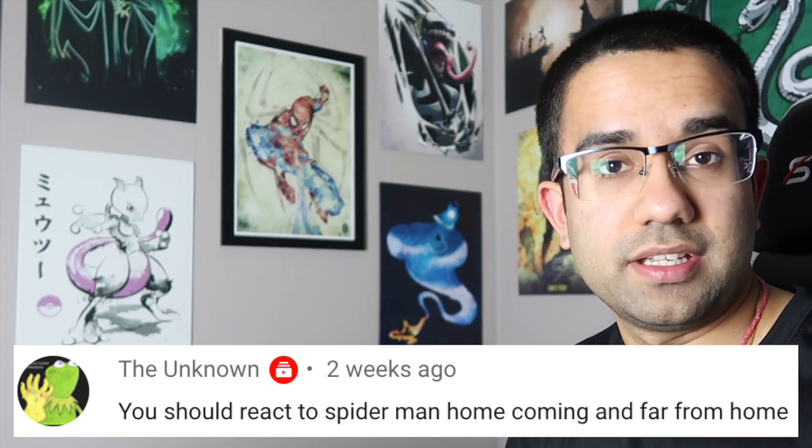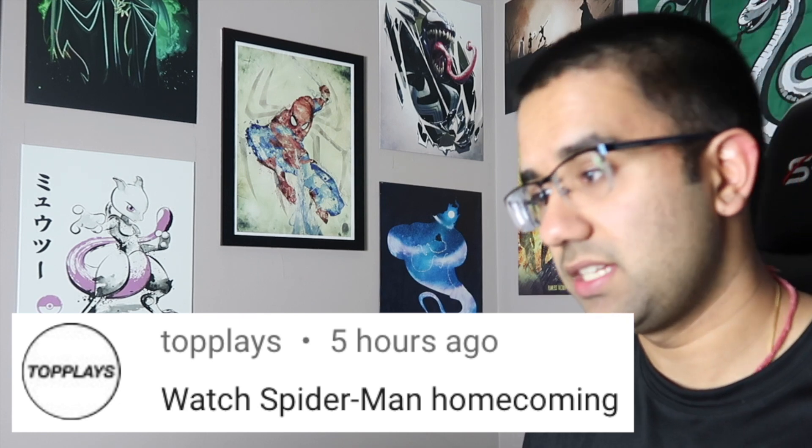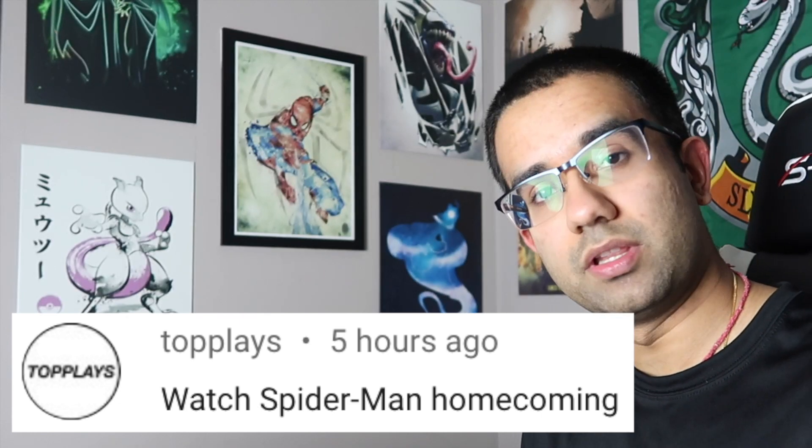Hey everyone, my name is Perry, I'm an electrical engineer, and today we're going to watch Spider-Man Homecoming to see how accurate all the science and technology scenes in this movie really are.